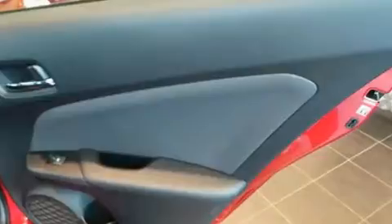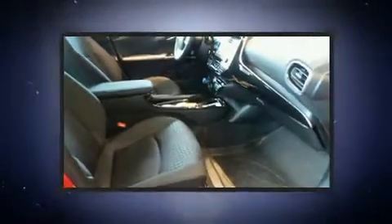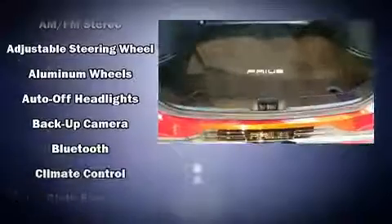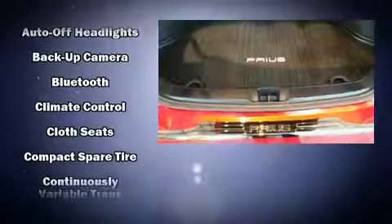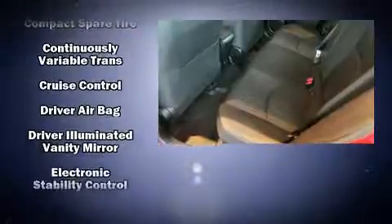Toyota also prioritized safety and security by including dual front impact airbags, traction control, brake assist, anti-whiplash front head restraint, a panic alarm, and four-wheel disc brakes with ABS. With electronic stability control supplementing mechanical systems, you'll maintain precise command of the roadway.